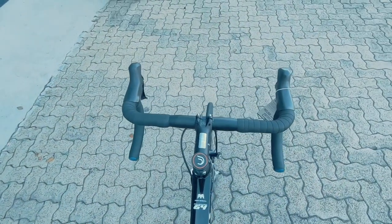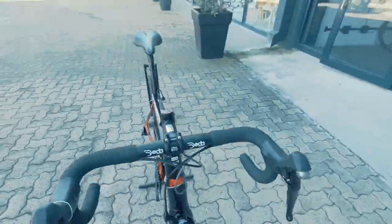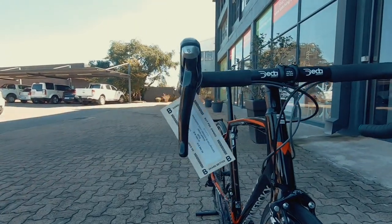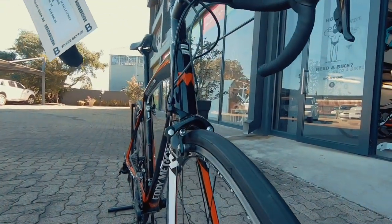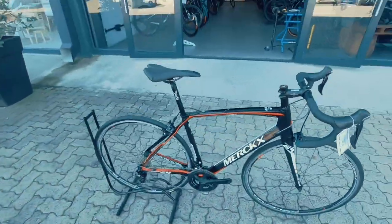This sweet looking rig, nice and compact, neat looking cockpit over there. Those 105 shifters have hardly any scuffs or damages. They have a nice steel structure to them, so nice and solid, reliable, and easy to maintain. 105 stoppers as well — nothing wrong with those brakes, nothing wrong with this setup.